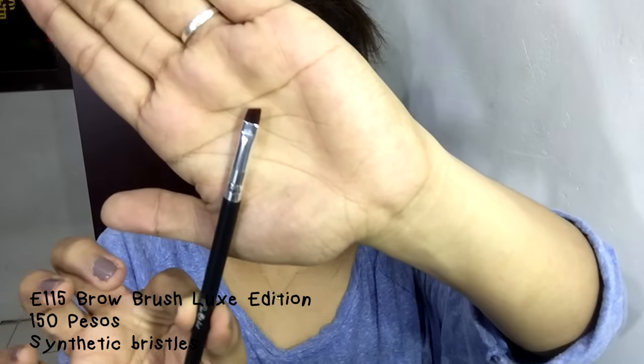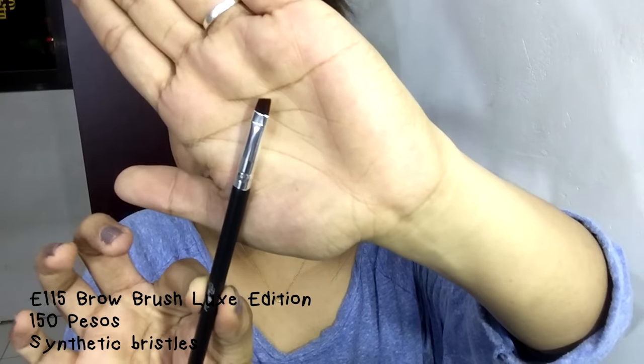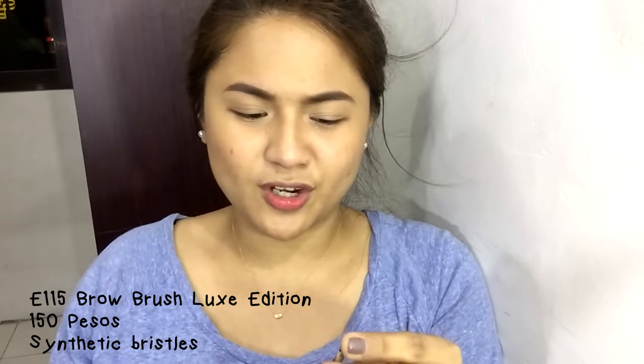Last but not least is the E115 Brow Brush. And now for my thoughts on the brush set. I'm really impressed with it. I actually left a review on Beauty Manila. Even though I haven't used them yet, I feel that these brushes are very promising.